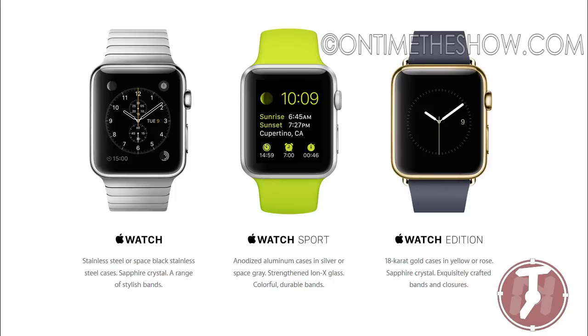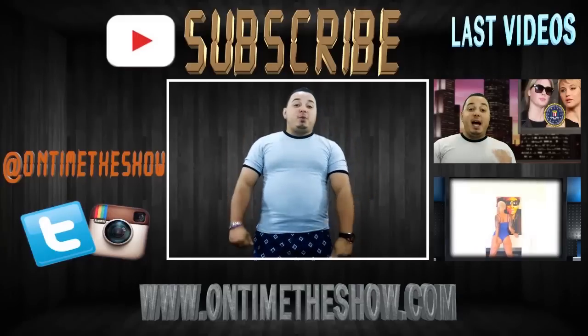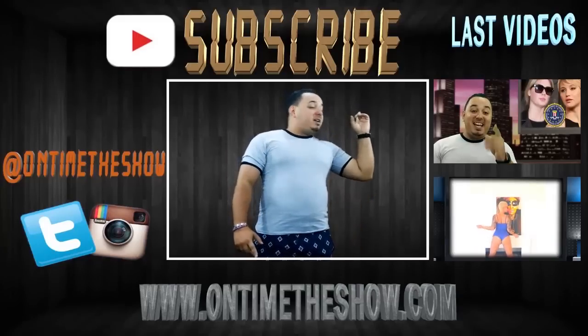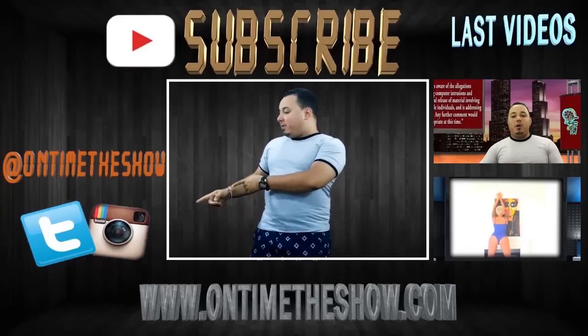So leave your comments down below. See you next time. If you enjoyed this video, feel free to subscribe. If you want to watch the last videos, click here. Also follow us on Twitter and Instagram, OnTimeTheShow.